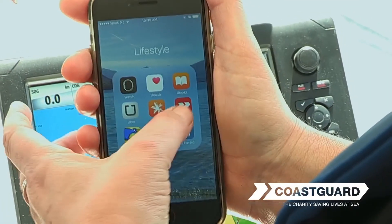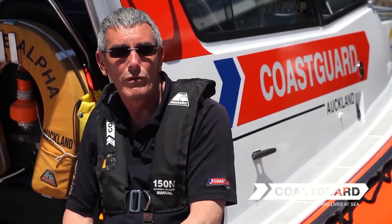I use the Coast Guard app quite regularly — it's got good weather on it. If there's a problem, no matter how big or small, they're your mates out there. Coast Guard — they really are your best mate out on the water. It's just knowing that if you do have an issue, you can call up and someone's going to be there.